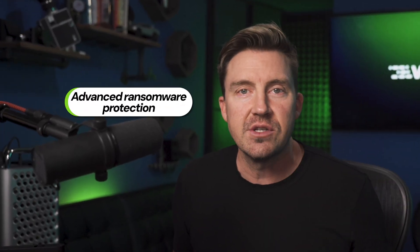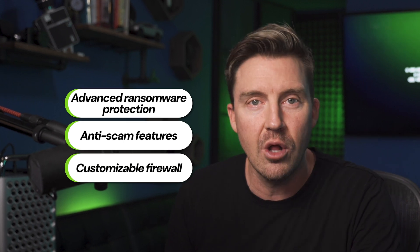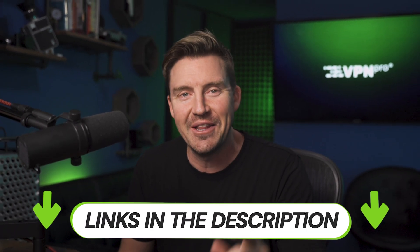That's not much, but you were looking for a free antivirus for PC, so you really shouldn't be expecting much. If you want an upgrade and access to more security features — be it advanced ransomware protection, anti-scam features, or even a customizable firewall — look no further than the links in the description. They have exclusive discounts with the best deal for each provider.